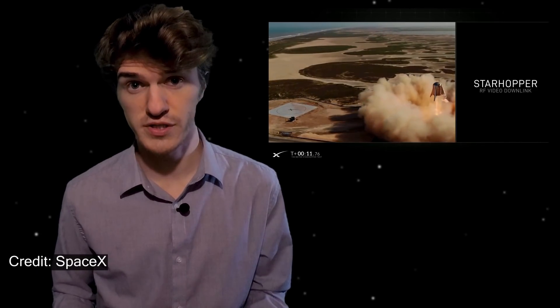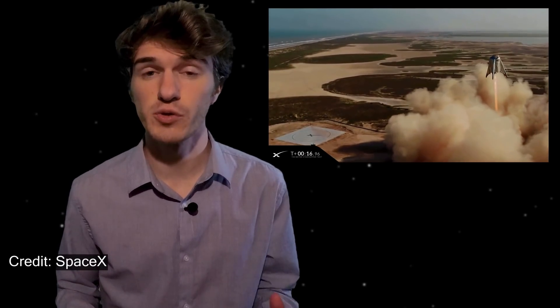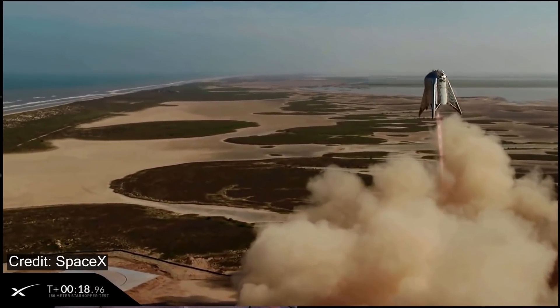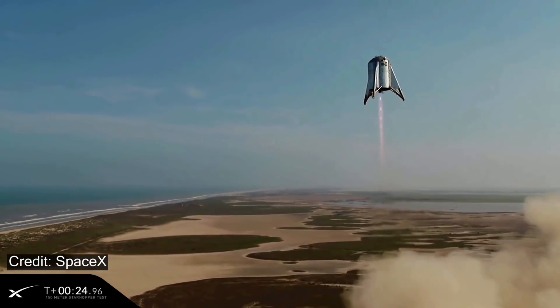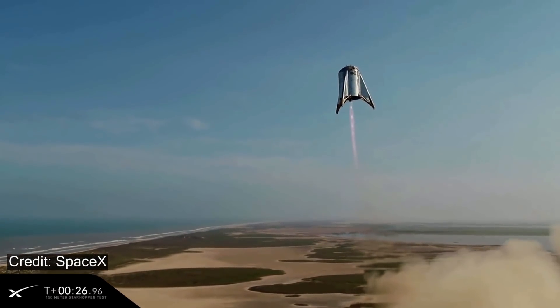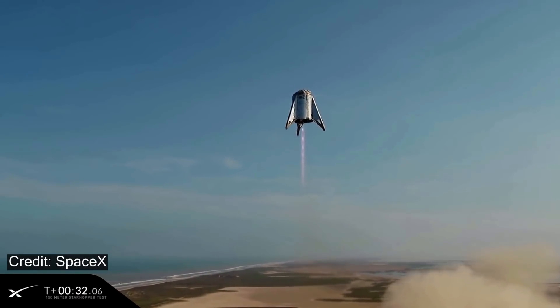Over the last two years, SpaceX has been testing many prototypes of the Starship vehicle, starting small with Starhopper and eventually growing in size to what is now SN8. SN8 is the first flight test that is a high-altitude flight test, reaching upwards of 12.5 kilometers.